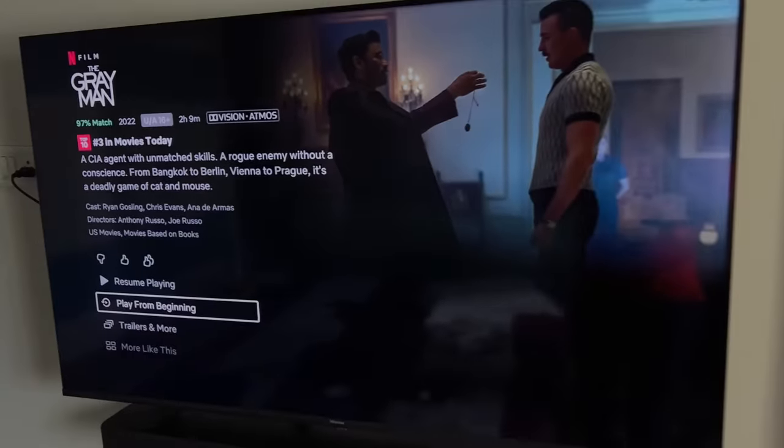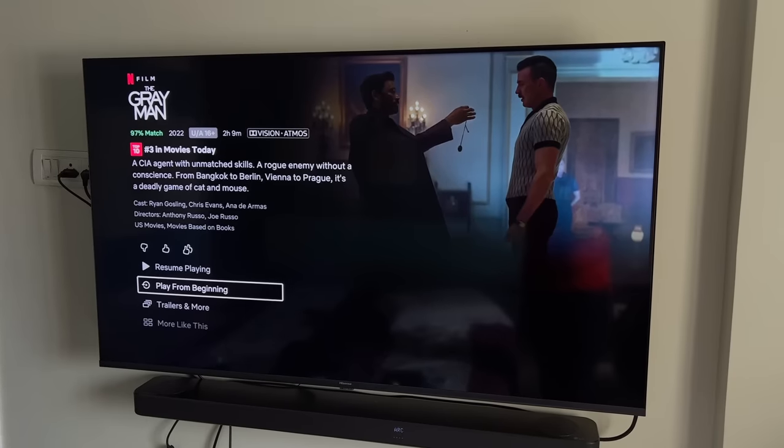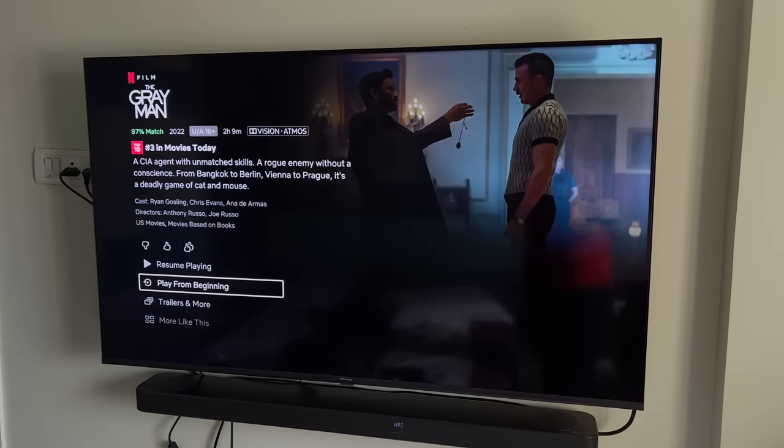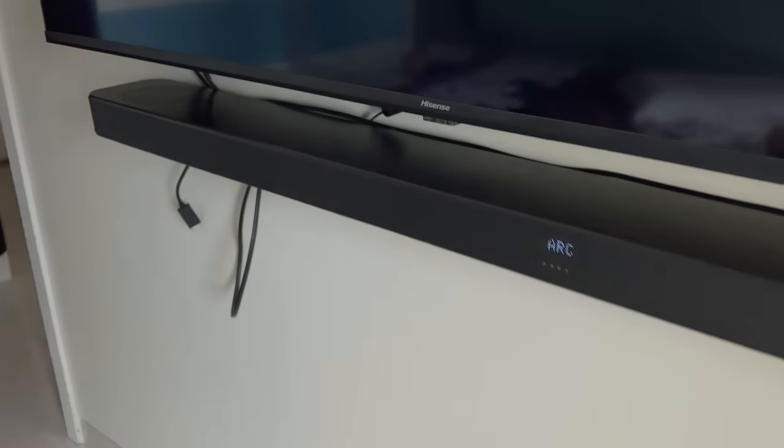Dolby Vision and HDR are both high dynamic range formats, but Dolby Vision is standardized, so you usually get better quality because manufacturers have to meet a set of standards for Dolby Vision certification. For Dolby Atmos: if you have a surround sound system that supports Dolby Atmos, then buy a Dolby Atmos TV. If you are just using the two built-in speakers, you won't notice a difference. But in the future, if you add a Dolby Atmos soundbar, then the Atmos feature will activate.